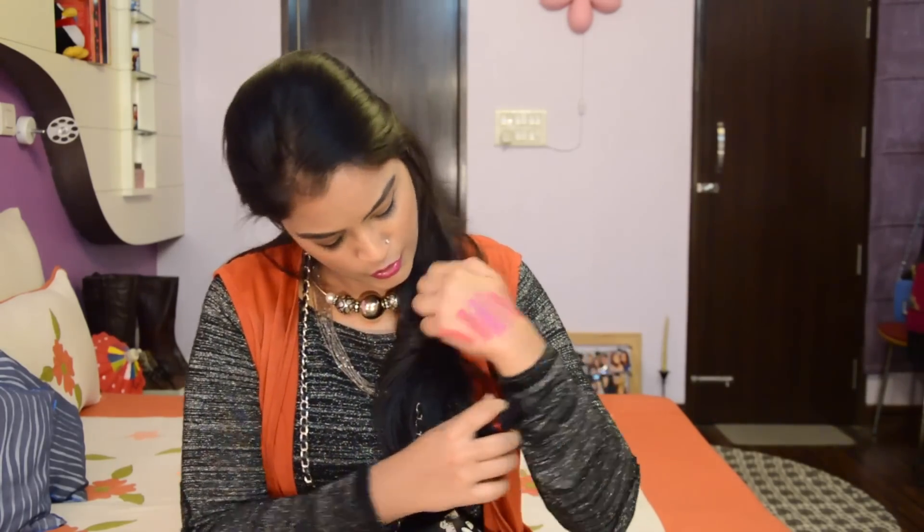These are the lipsticks I have in my makeup bag at present, and these are actually my favorites. My makeup bag is empty now — I hope you liked watching this video! Let me know in the comment section if you have any more such requests. I'll see you in the next video. Make sure to hit that like button and subscribe to my channel. Bye!